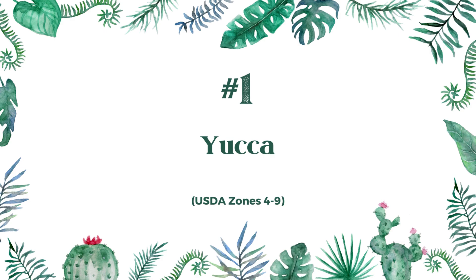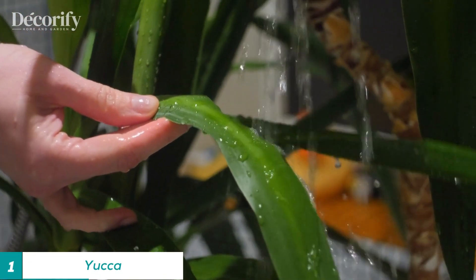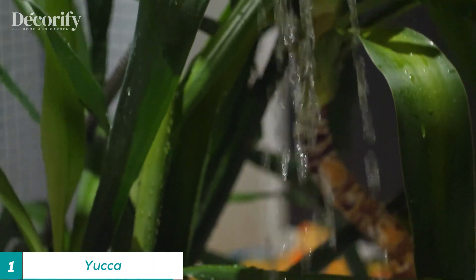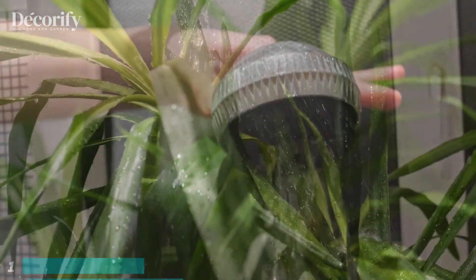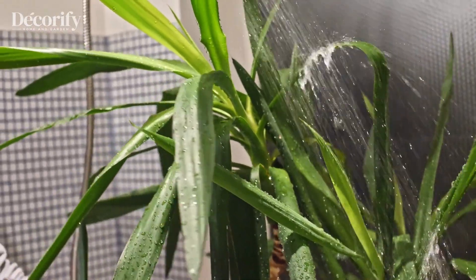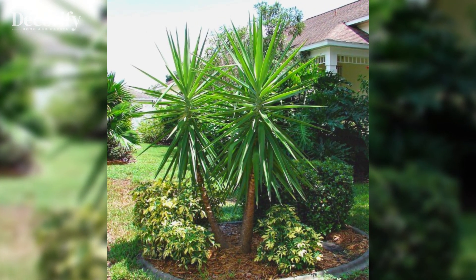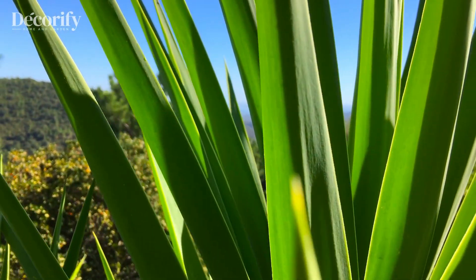Number 1: Yucca. Yucca plants are a popular choice for entrance areas because they require minimal care and maintenance while still providing a beautiful aesthetic. These plants are known for their hardiness and ability to thrive in a variety of conditions, making them an excellent choice for both indoor and outdoor spaces.